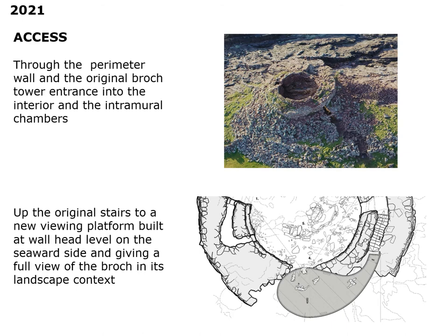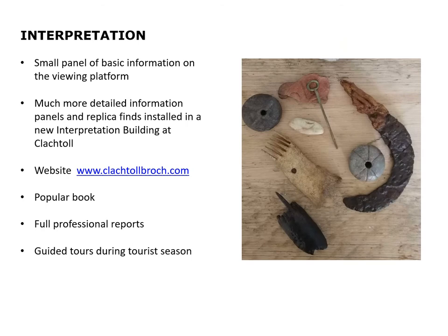We've touched on the access through the perimeter wall and up through the original entrance into the central area. Eventually you will be able to climb the original stairs to a new viewing platform, being built at wallhead height on the seaward side, giving a full view of the Brock and also over the Brock to the landscape beyond. There will be a small panel of basic information on the viewing platform, but the vast majority of much more detailed information will be on panels, and there will also be replica finds installed in a new interpretation building at Claptoll.